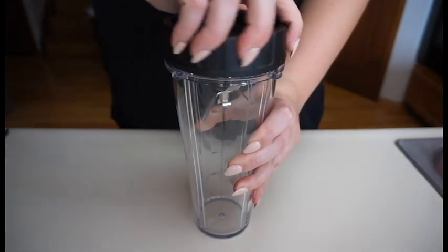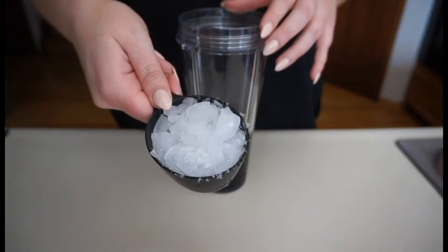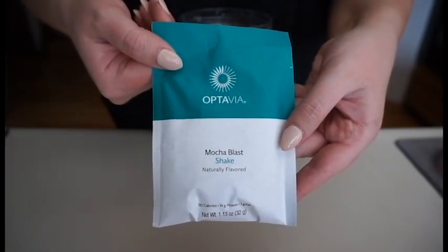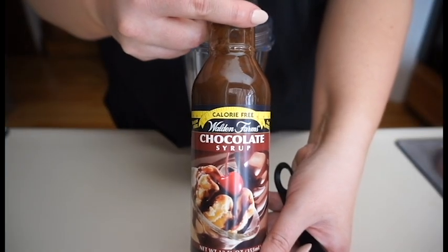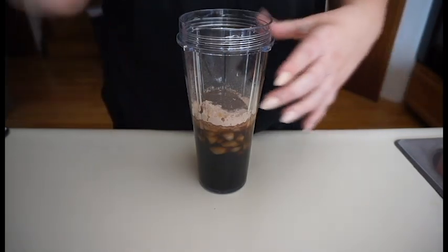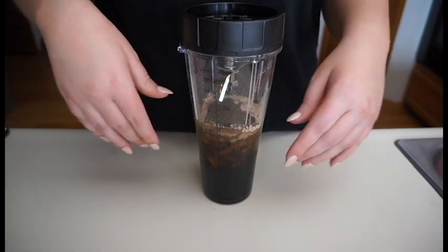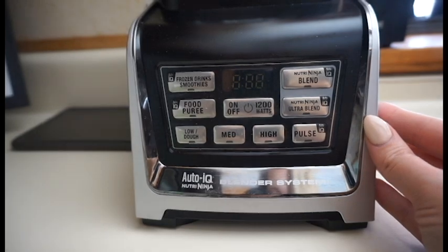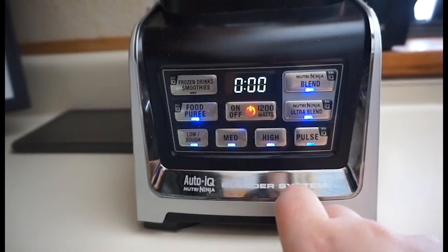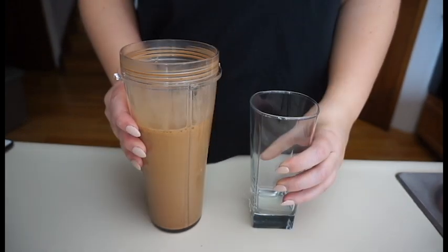First, I'm going to take the tumbler of my Ninja Kitchen System and remove the top. Then I'm going to pour in eight ounces of my Stok cold brew coffee, followed by half a cup of crushed ice. Next I'll pour in the Mocha Blast shake fueling right on top, then add one tablespoon of Walden Farms sugar-free chocolate syrup. I'll screw the top on, give it a shake to combine the ingredients, then blend on the medium setting for about 10 seconds. Now I'll pour it into my cup.